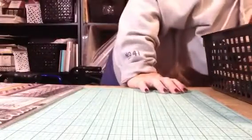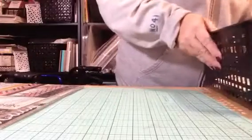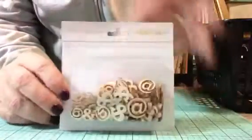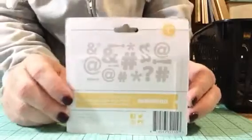So let me set these to the side, and I will show you the awesomeness that Joann's had. I found some new Studio Calico wood veneers at Joann's. These are really cute — they're just stars, nothing special, but this one has hashtags in it. Hashtag fabulous. Hashtag thank you. Thank you, Studio Calico.